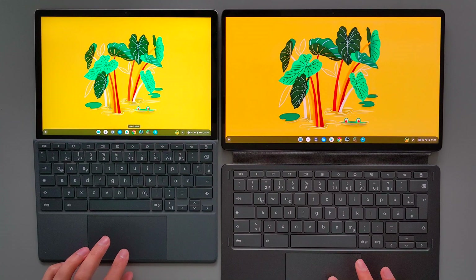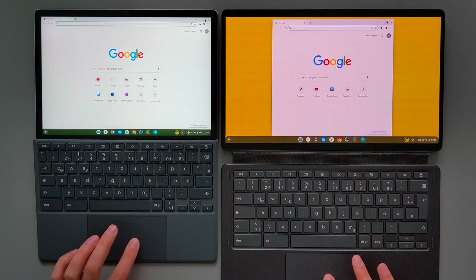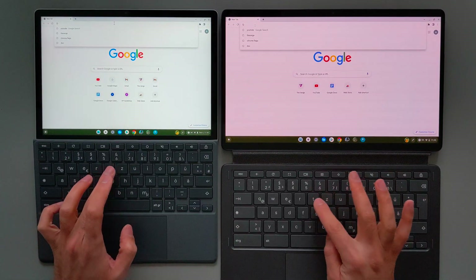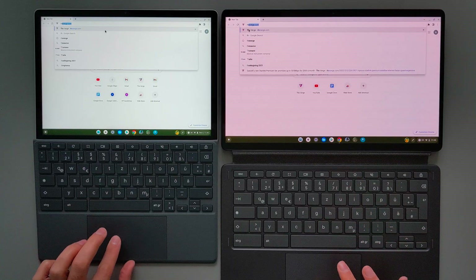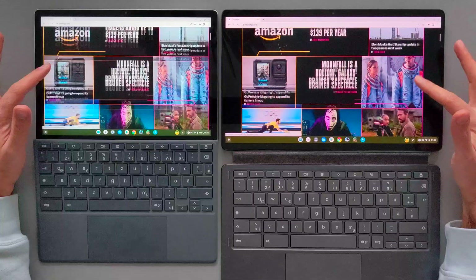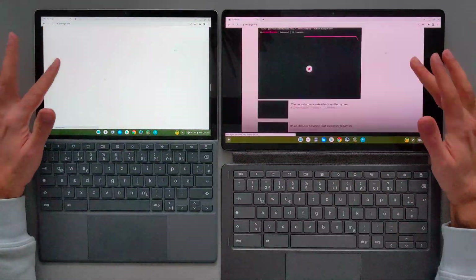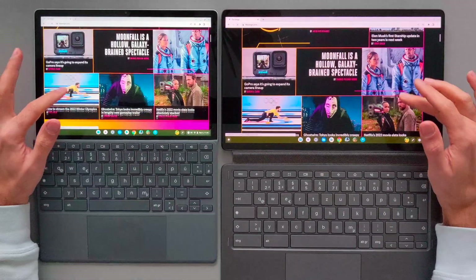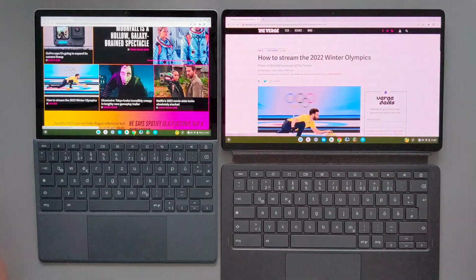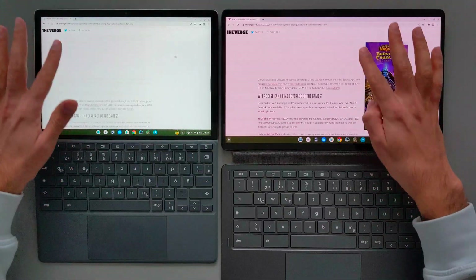Now I will try to open the Google Chrome browser on both devices. They both loaded Google Chrome at the same time, so there wasn't much difference there. Now I will navigate to a website and see which device loads it faster. The Duet 5 was clearly faster compared to the HPX 11. As I scroll, they both perform the same — it's not the best experience, but they work quite well. Loading another page, Duet 5 was slightly faster again.